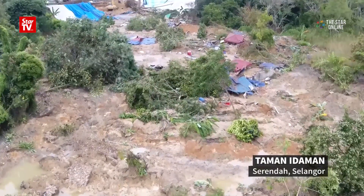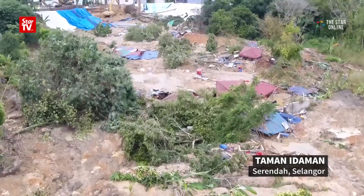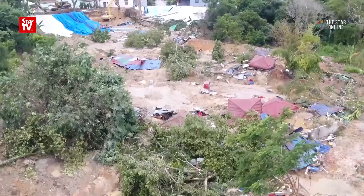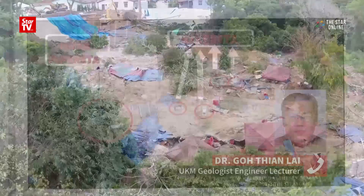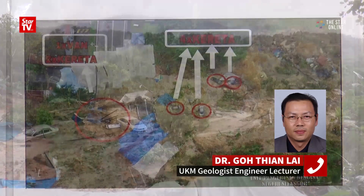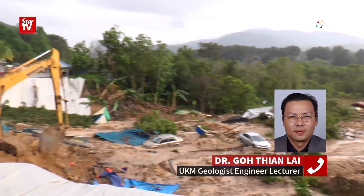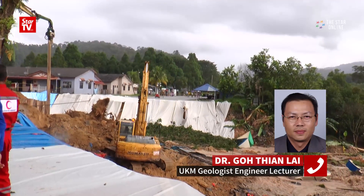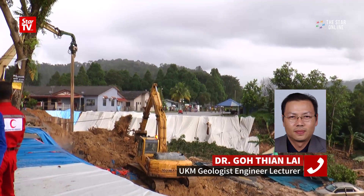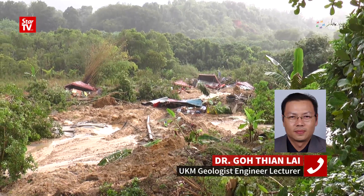Because of the recent landslide case that happened in Serenda, we would like to know more from your expertise about what is going on over there. By looking at the pictures that have been published, we observe that there's a lot of sand and water on the landslide area. Based on the history, it's believed that this is an ex-mining pond filled with a lot of sand.